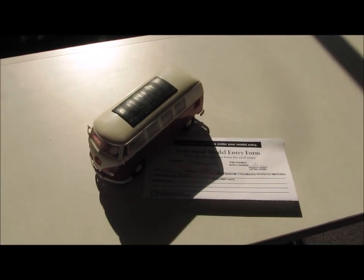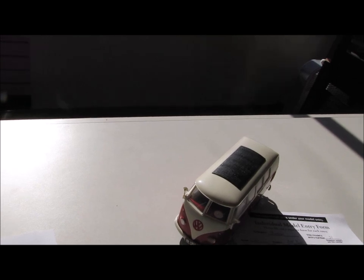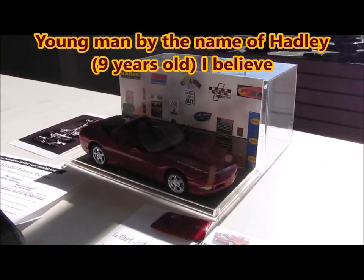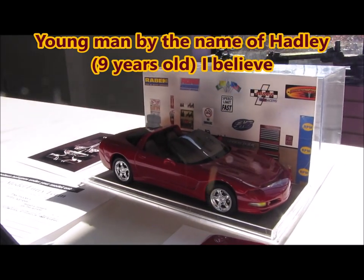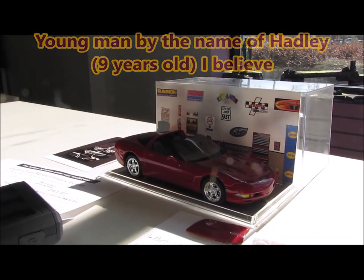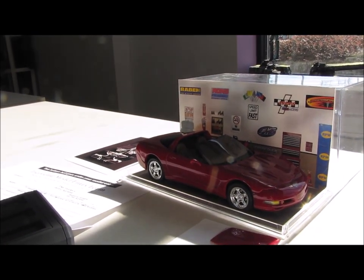Now this is actually the junior division entries, I believe. Shawn and his niece built that last night. And this is also part of the junior division — look at this. We have an awesome up-and-coming model builder somewhere around here. This Corvette just looks amazing.